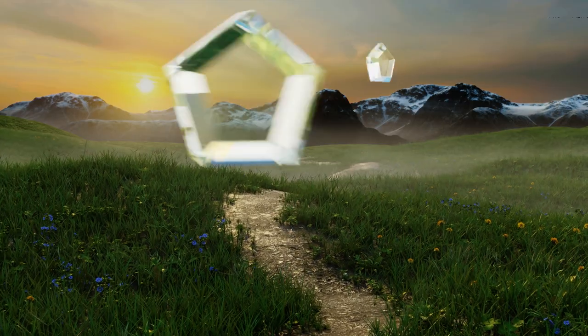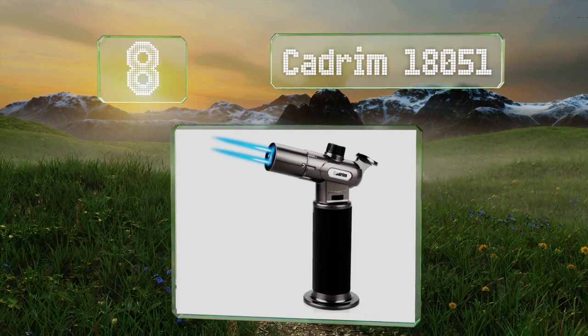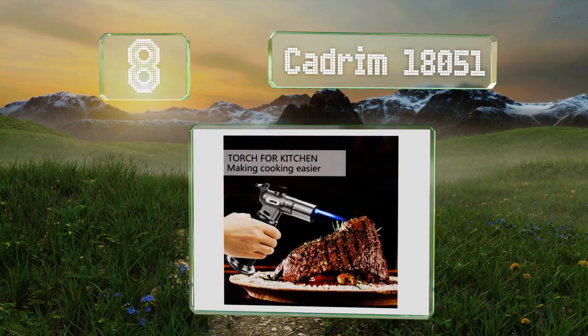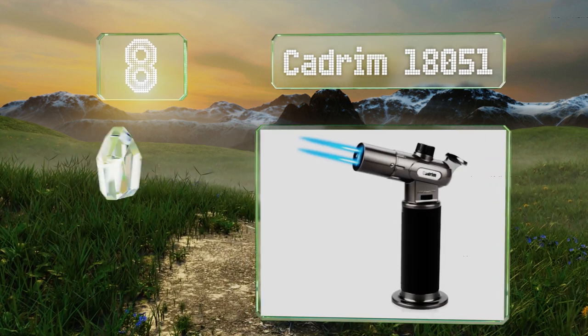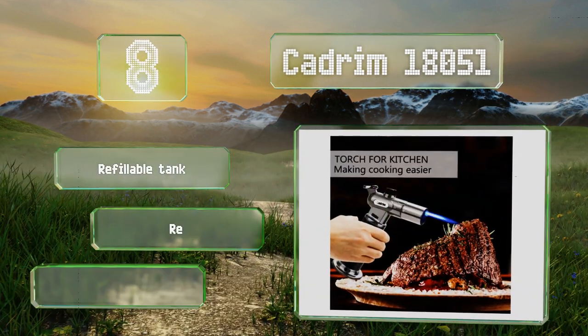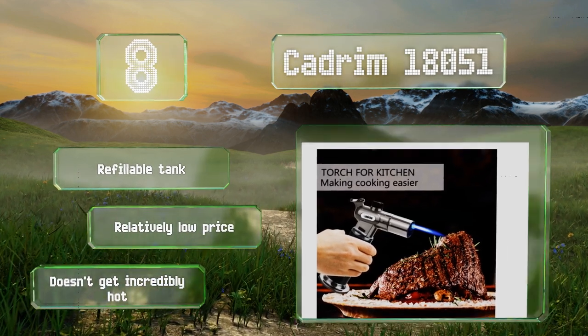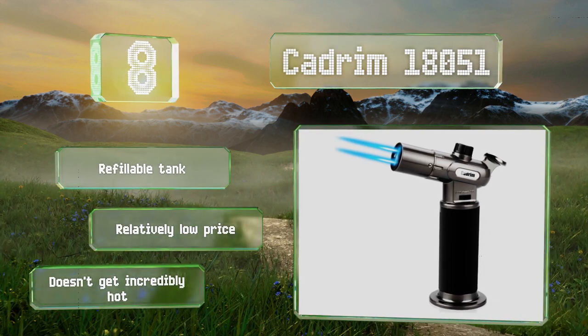Coming in at number eight, a simple switch on top of the Cadrim 18051 makes it easy to select single or dual flame operation, which can provide additional surface area for finishing sweet treats. Once you ignite it, it stays on until you close the valve. It comes with a refillable tank at a relatively low price. However, it doesn't get incredibly hot.